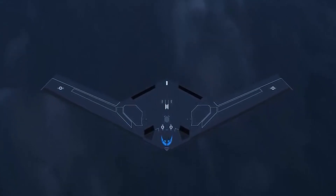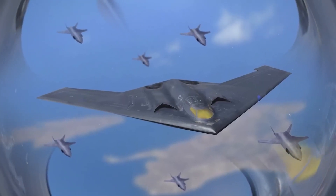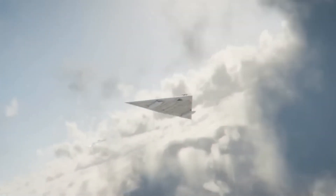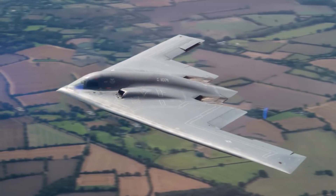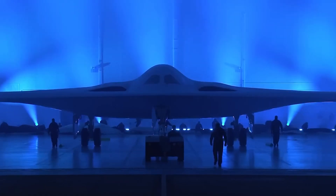It will be able to operate in anti-access area denial scenarios in the future. Along with addressing today's threats, the B-21 Raider will be able to adapt quickly to future threats. This reshapes everything for the future of warfare and promises to enhance America's air superiority, revolutionizing the way war is fought. With its advanced avionics, powerful weapons systems, and innovative design, the B-21 Raider is sure to be an impressive addition to the Air Force's arsenal.